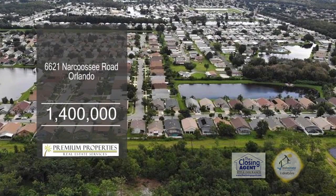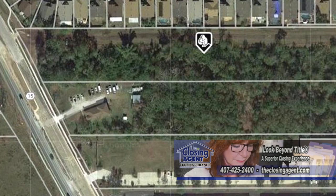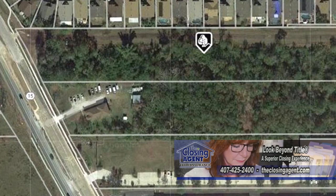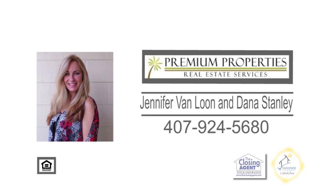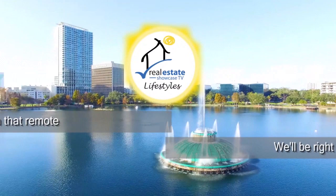This four-acre parcel is zoned industrial in Orlando. This fast-developing area is centrally located to major roadways, Orlando International Airport, Lake Nona, Downtown Orlando, and more. There's master retention in place and zone industrial airport support. For further information, give Jennifer Van Loon and Dana Stanley a call. We'll be back with more Real Estate Showcase TV Lifestyles.